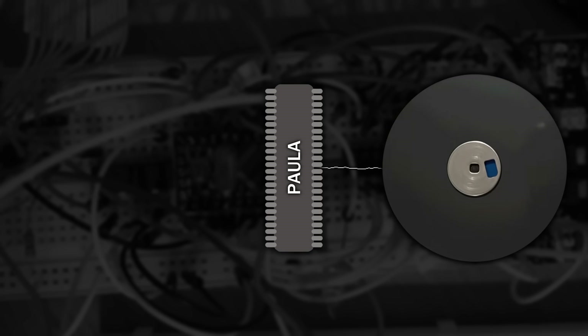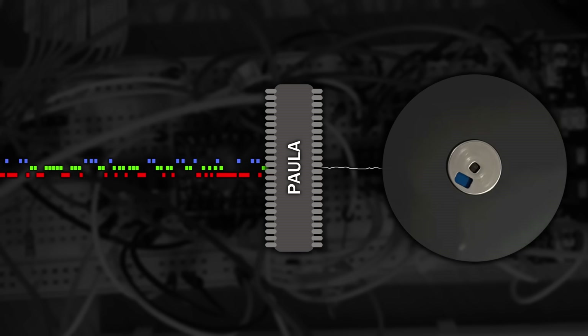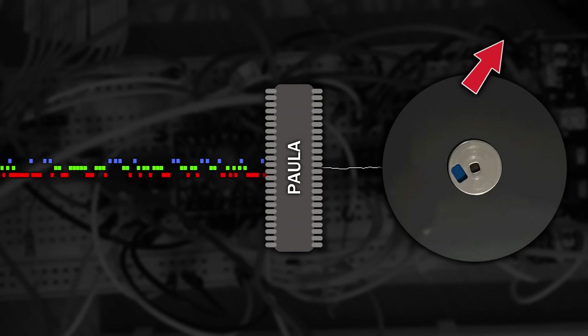That data for a double density disk will typically come between 4, 6 and 8 microseconds apart, so Paula will attempt to clock this data in synchronised at around 2 microsecond intervals, then spit that data into RAM using DMA. However, when high density disks came out, they fitted twice the amount of data in the same space by shrinking those intervals to 2, 3 and 4 microseconds. But as Paula can only handle the lower data rate being used by double density disks — being a physical hardware constraint — it couldn't decode the high density data. And sadly, in the entire lifetime of the Amiga, that chip was never updated.